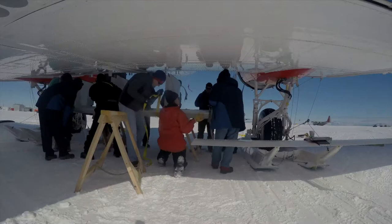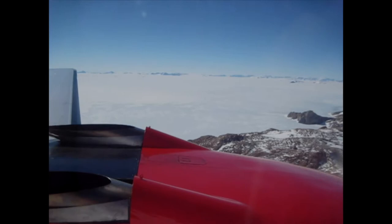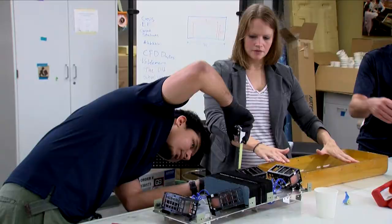With our advanced systems they're able to take new measurements in areas where they previously haven't been able to take measurements, with much higher resolution than they've ever been able to before.